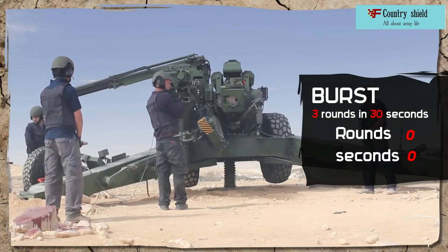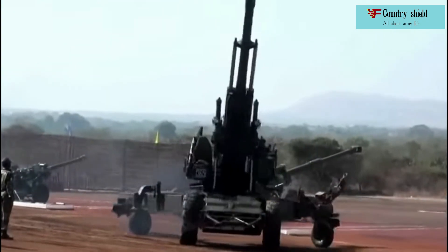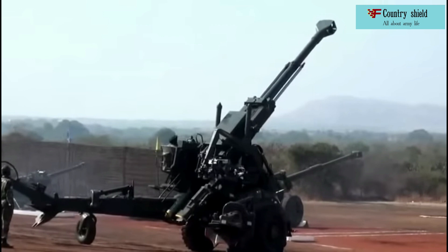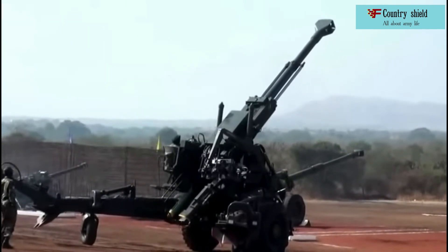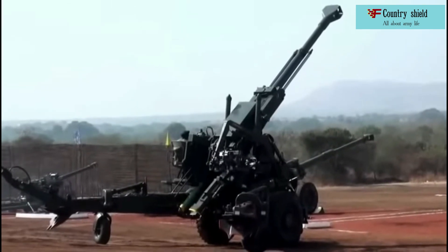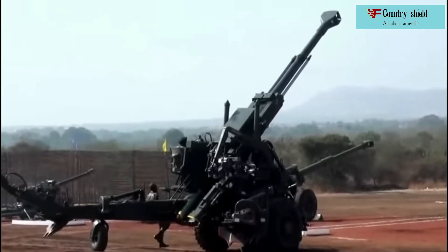Athos 2052 is mounted on a towed carriage, which ensures its delivery to the battlefield. In the deployment area, the howitzer is able to maneuver independently, using its diesel engine and special hydraulic wheel drives. The hydraulic system allows the howitzer to be easily deployed using hydraulic jacks and auxiliary wheels.